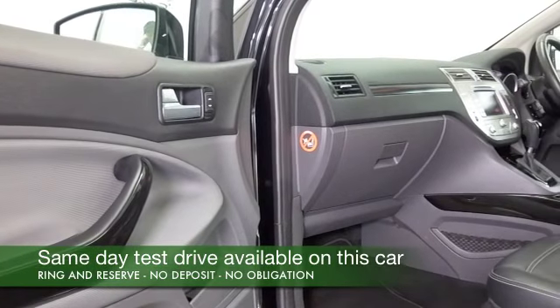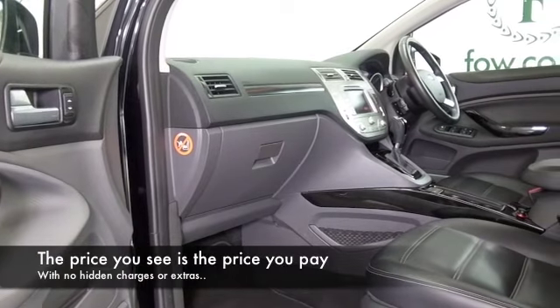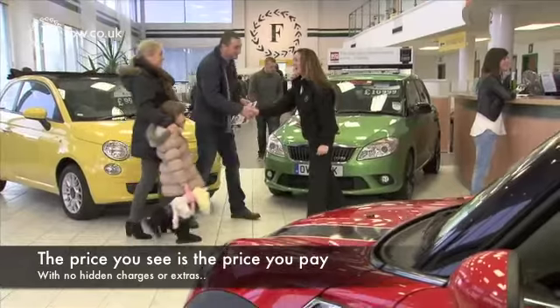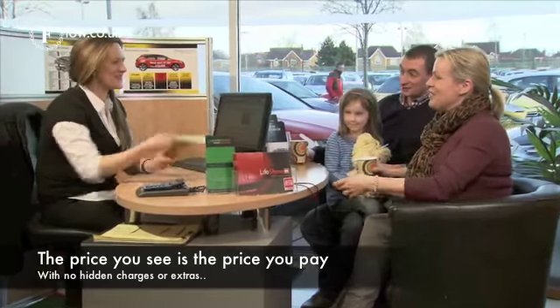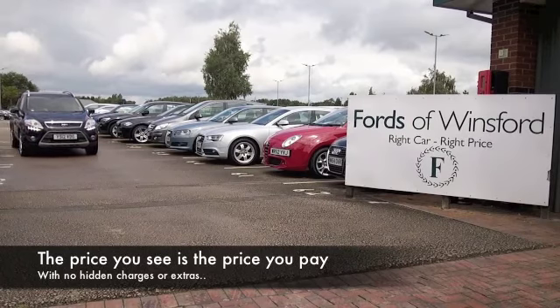If you fancy a test drive, why not ring and reserve. Bring your licence with you, then you can have a test drive, see what you think, and don't forget we can part exchange, arrange finance with no problem. Come and discover this great car for yourself at Fords of Winsford.